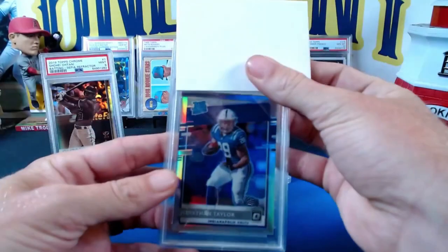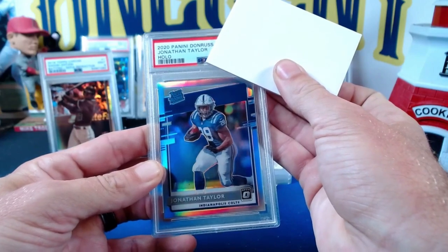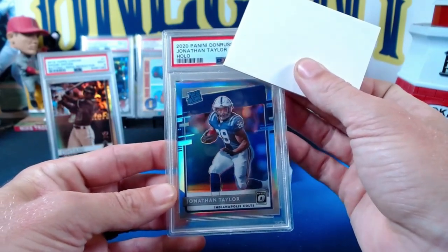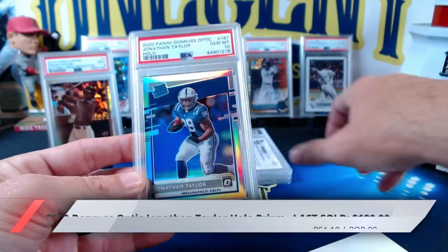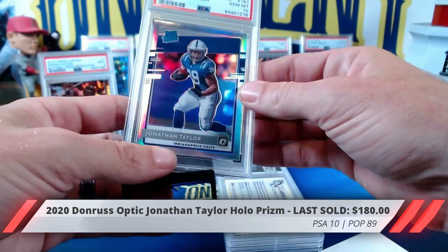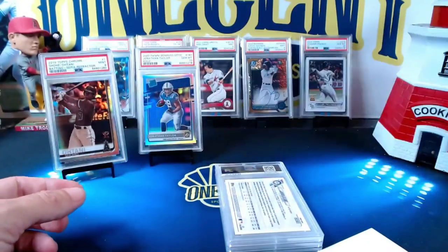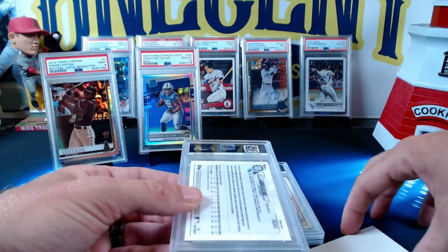Now this next one we're going to switch to football. It is a 2020 Jonathan Taylor from Panini Donruss Optic — it is a Holo Rated Rookie — and this grade comes in at a Gem Mint 10. Congrats on that one, Justin! Very cool that we could get the 10 there. Beautiful looking Holo prism.